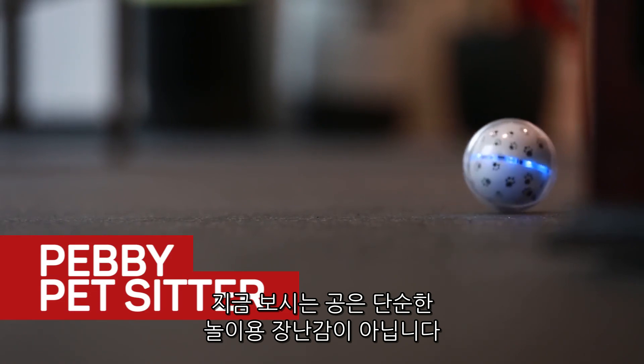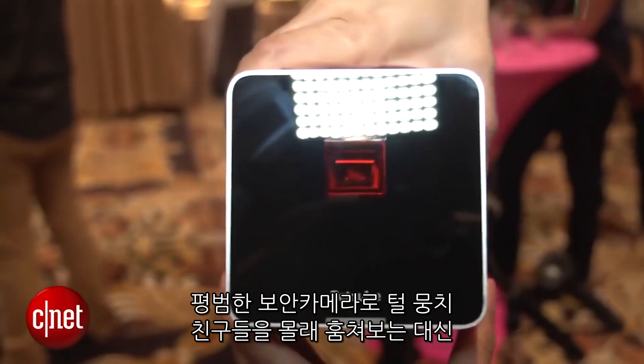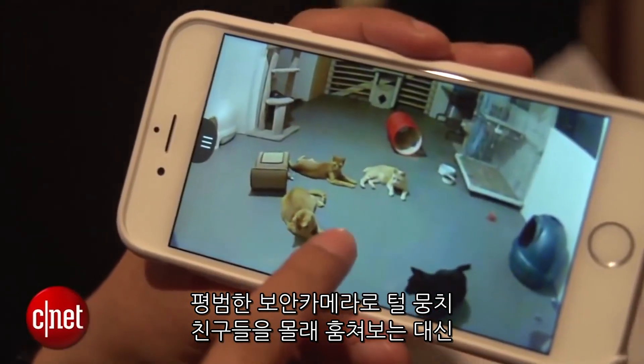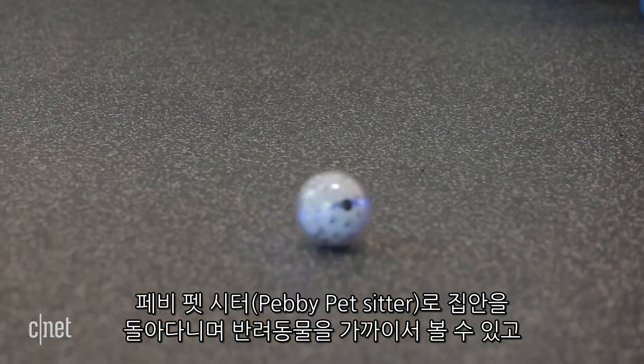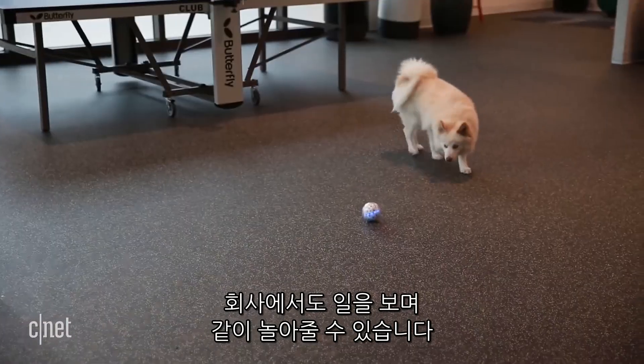This is not your average pet toy. It's a ball that chases after your pet. Instead of setting up a regular security cam to spy on your furry friend, the Peppy Pet Sitter will move around the house to keep a closer eye or entertain him while you're at work.